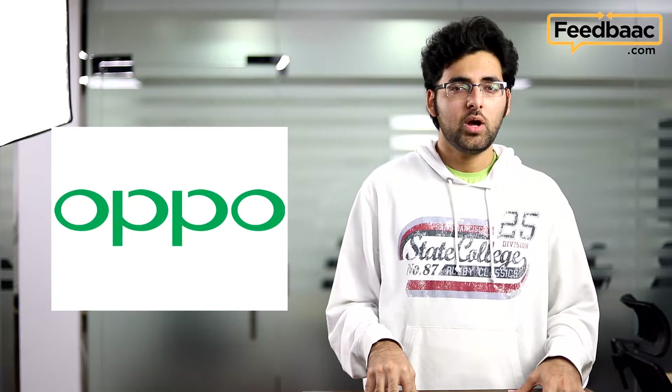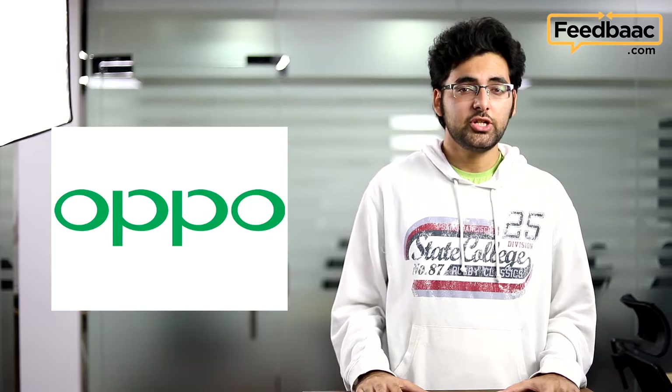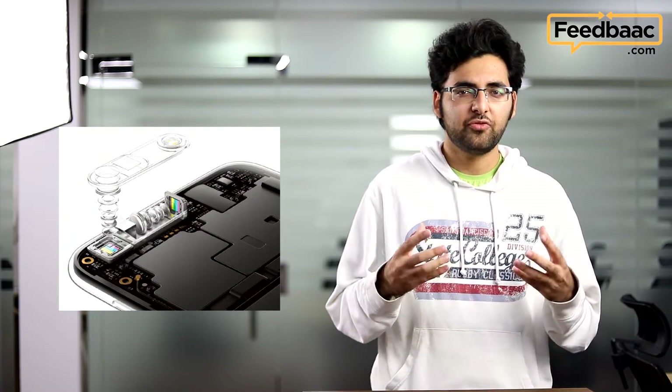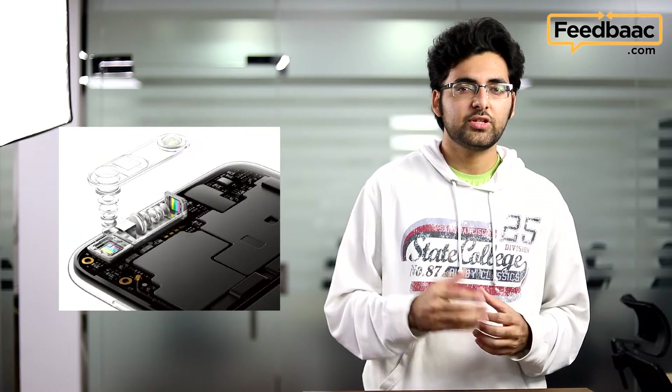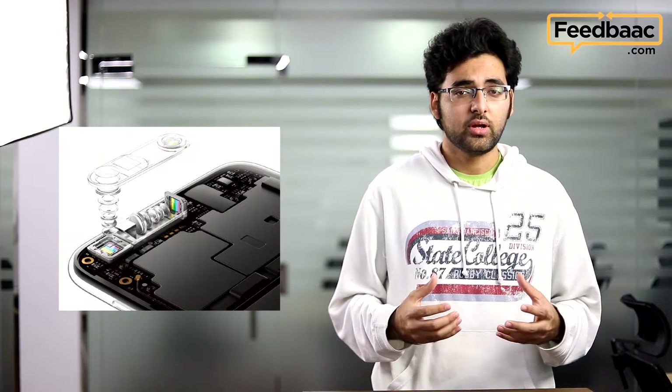We can't wait to get our hands on it. We were expecting a smartphone from Oppo, but instead we got something a little better. Oppo showcased a new technology which allows cameras to zoom in up to five times without any digital enhancement — something pretty revolutionary, because up until this point it was not possible for a mobile camera to zoom in this far without the help of software. We're looking forward to seeing this implemented in a phone.